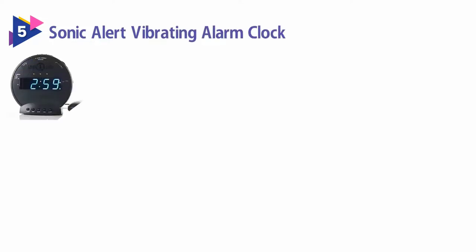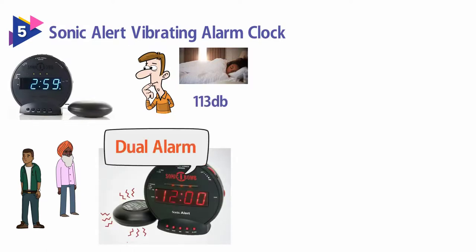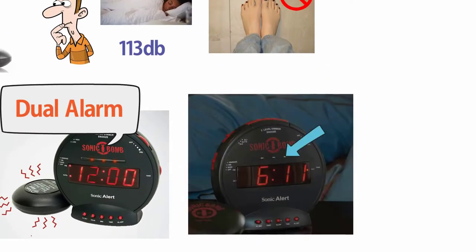Number 5: Sonic Alert Vibrating Alarm Clock. The Sonic Bomb, aka the bomb, is for anyone at any age who thinks they might not wake up in the morning. At 113 decibels, this dual alarm is sure to rattle your windows and force your eyes open. And if that doesn't put your feet on the floor, the pulsating alert lights and super shaker bed vibrating unit will.